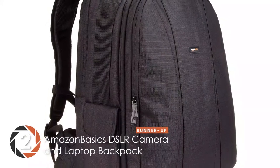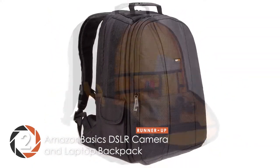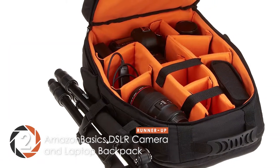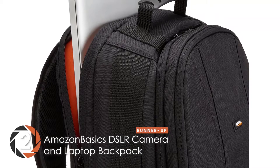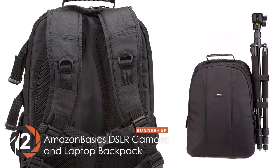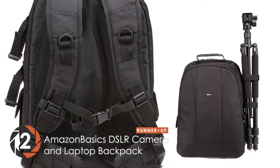Next we have the runner-up: the Amazon Basics DSLR Camera and Laptop Backpack. Photographers who are usually on the go, especially in crowded places, would find this bag to their liking. Firstly, it doesn't have the appearance of a camera backpack, which keeps it relatively safe in crowded places. Moreover, its sturdy build and comfortable feel allows you to use it for long periods of time without bearing any damage to the bag or your back.